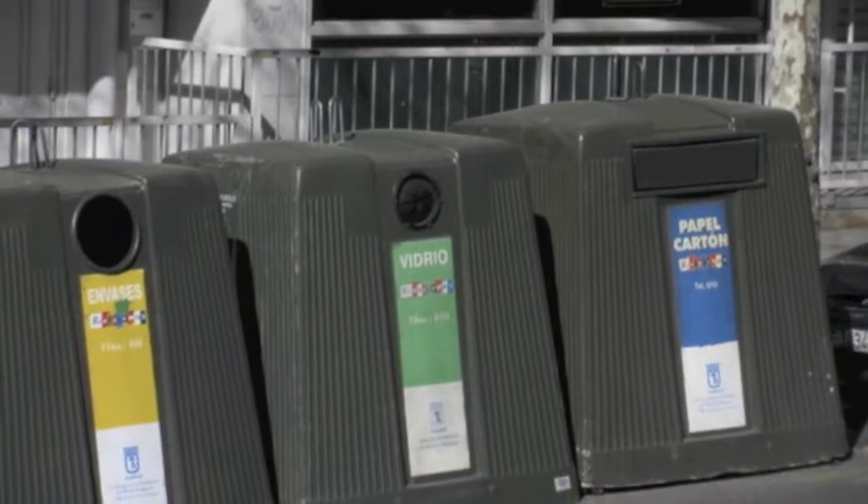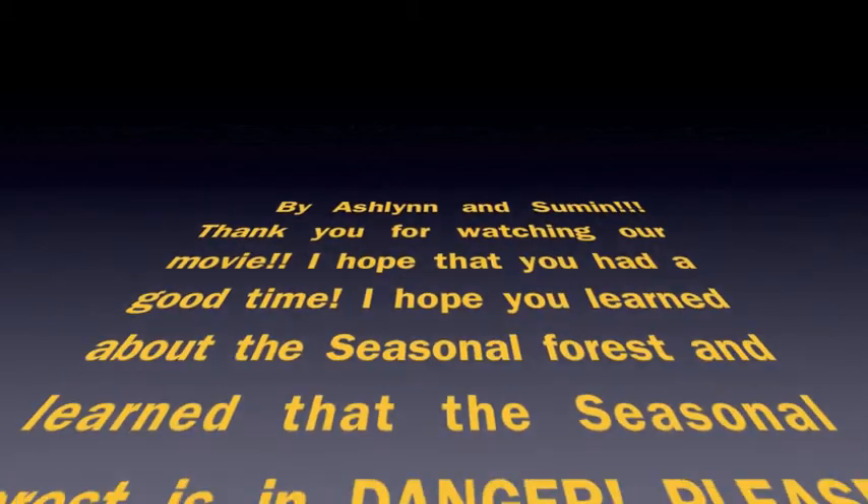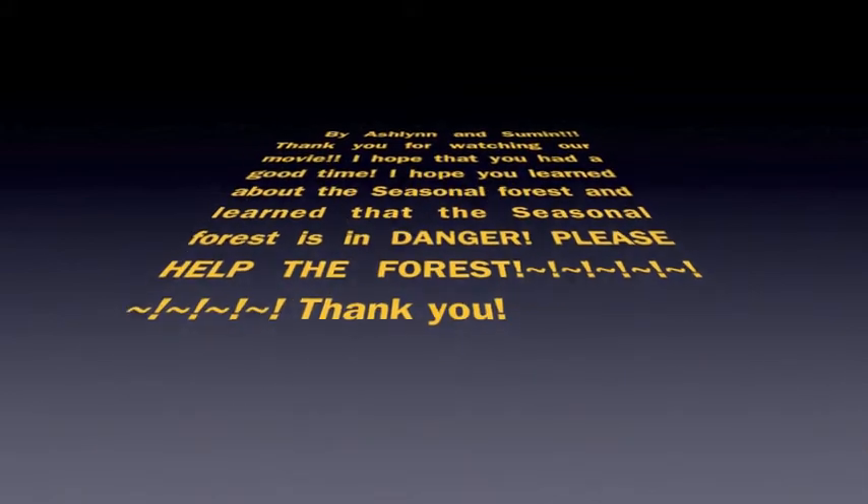I hope you learned a lot. Thank you. Thank you for watching our movie. I hope you had a good time. I hope that you learned about the seasonal forest and learned that the seasonal forest is in danger. Please help the seasonal forest. Thank you for watching. Bye, Ashwin and Suman.